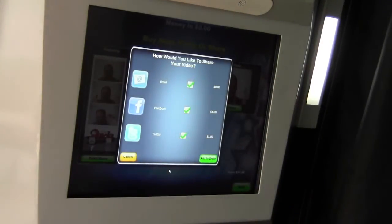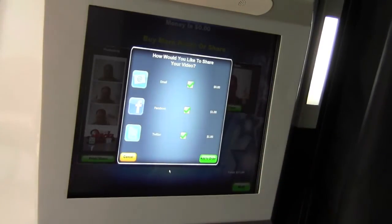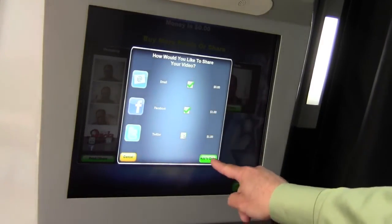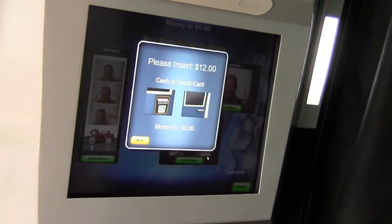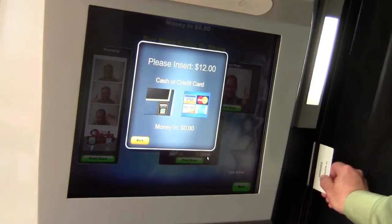Now it's asking me how I would like to share my video — either email, which again we've set for free but you can charge for that, or post it on Facebook or Twitter. I'm just going to select email and Facebook and add that to my order. Now it's showing that it's a total additional charge of $12. That's in addition to the $5 that I've already spent, so this vend is a total of $17. And it's telling me to either insert my credit or debit card or cash — just swipe my credit card.